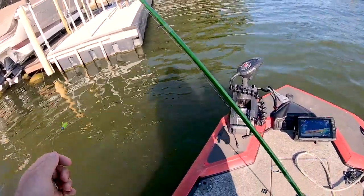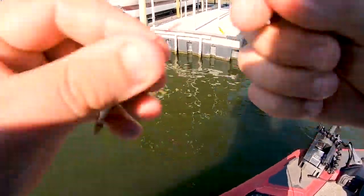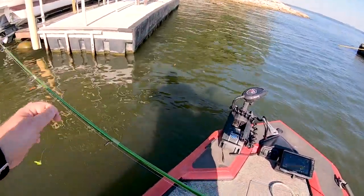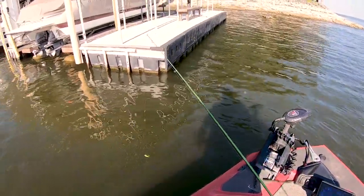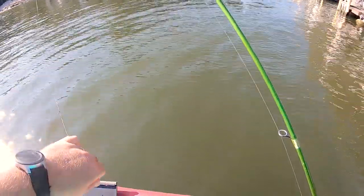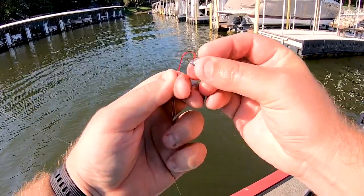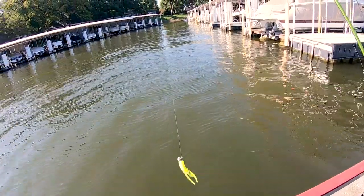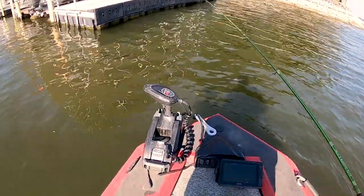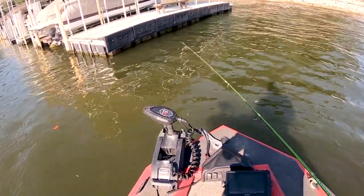So what I'm going to do now is actually switch it up. I'm going to put this jig on the bottom — just going to cut it right here — and then take this hook and put it above the jig. I want to make sure that they're not just biting the minnow because it's the first one they're seeing. I want to get an accurate reading here. So now we've got the jig on the bottom and the minnow on top. I want to see if they bypass that jig and go up for the minnow — because that's going to tell us whether they really do prefer the minnow over the jig.